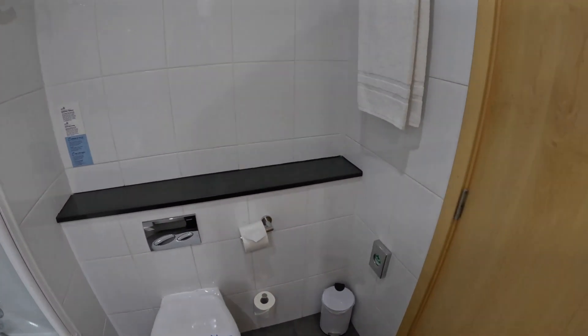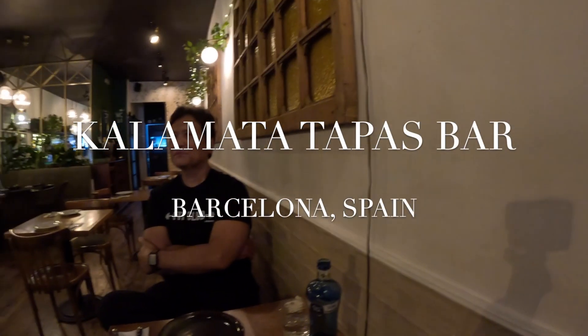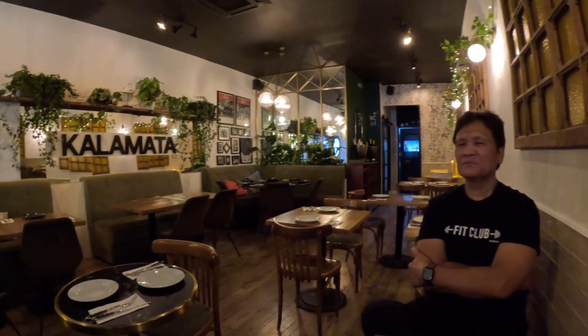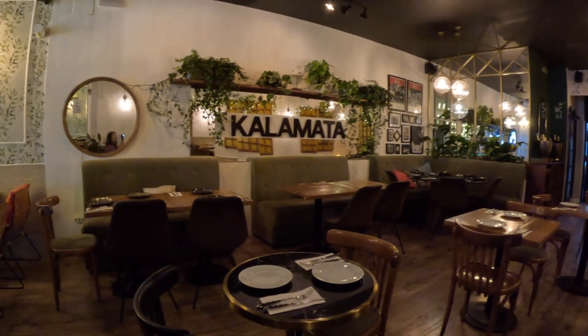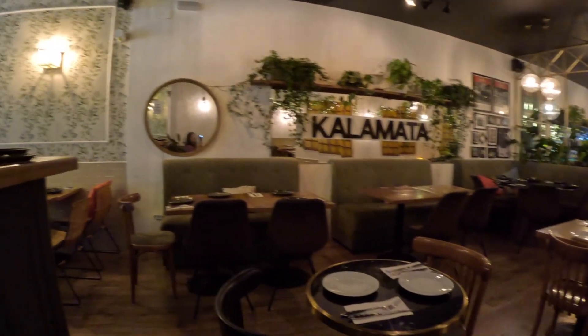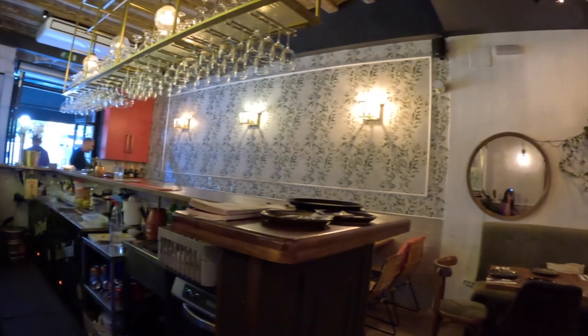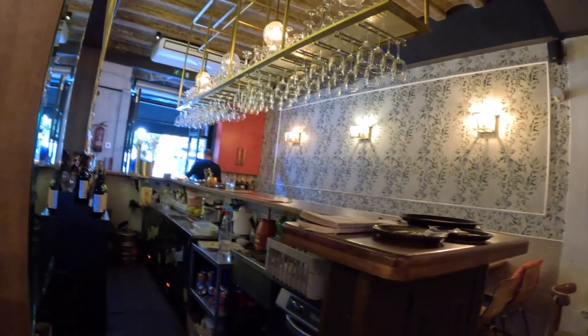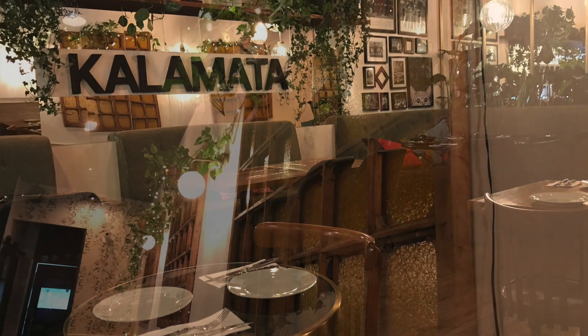After we settled in, we proceeded to get ready to go out to dinner and we ended up at Kalamata Tapas Bar. We were the only customers at the restaurant because we dined at 6pm. But we forgot — when you go to Spain, they don't really have dinner until 9 or 10pm at night. But that's okay, we were able to order our food and have it made and brought out to us right away. I guess that's a good thing about being there really early.